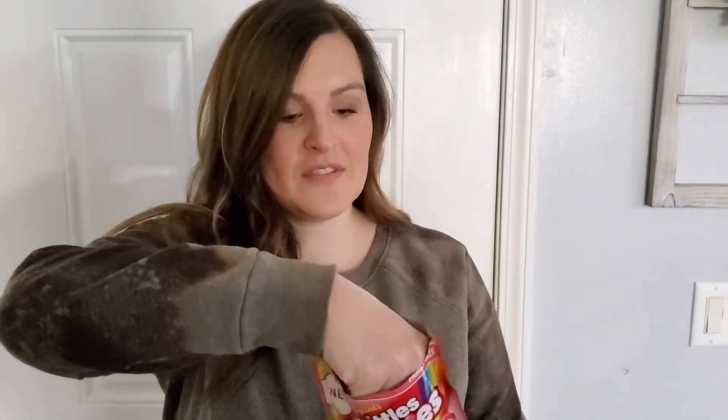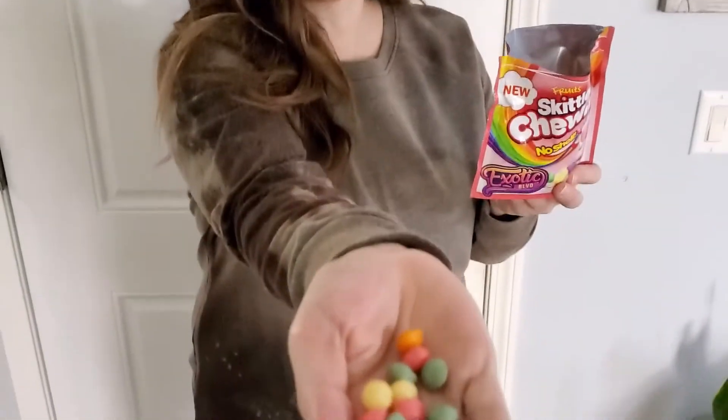Skittles are my absolute favorite candy. These are Fruity Skittles Chewys — no shell. Let me take some out — that's what they look like. Oh my, they're literally no shell. It is literally just the inside. I have to say I like the outer shell — I'm not a fan of the no shell.